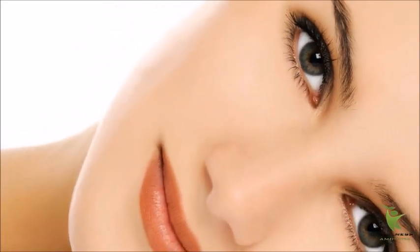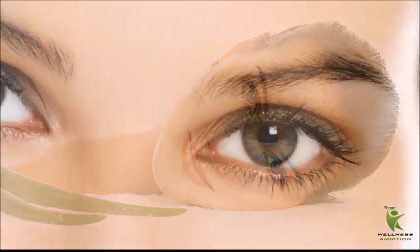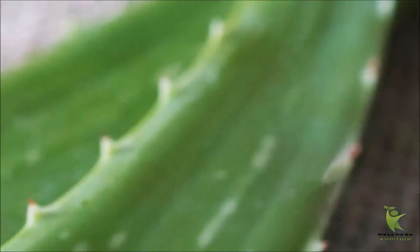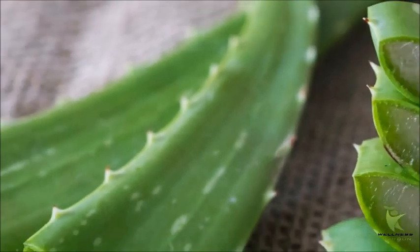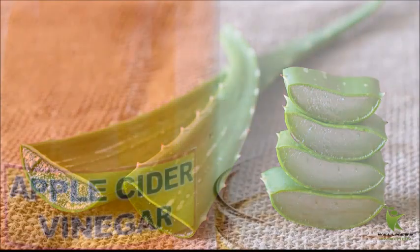Aloe Vera. Aloe vera can be used to remove age spots without breaking the bank and can be used over a long period. Compared with over-the-counter prescriptions, aloe vera use is harmless on your skin and organs. By applying the juice directly from the plant, it removes dead skin and aids the development of new cells. To make your gel, combine the juice from the aloe vera with lemon and glycerin, then apply the gel on the area affected by age spots.